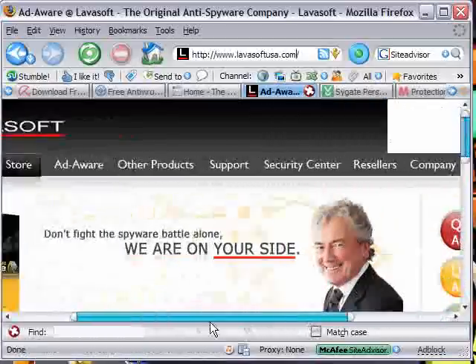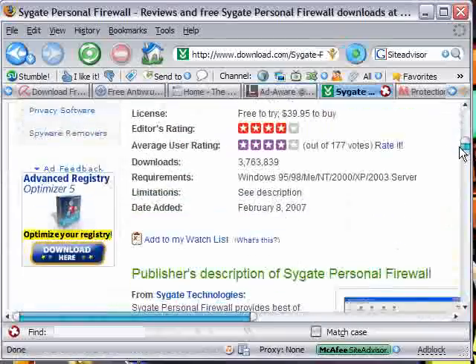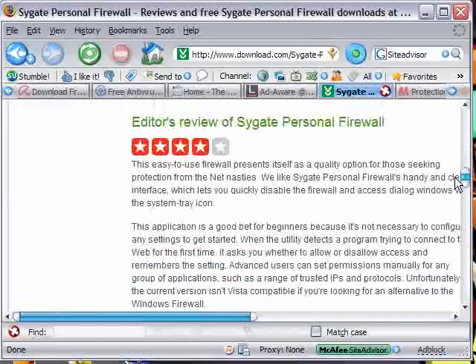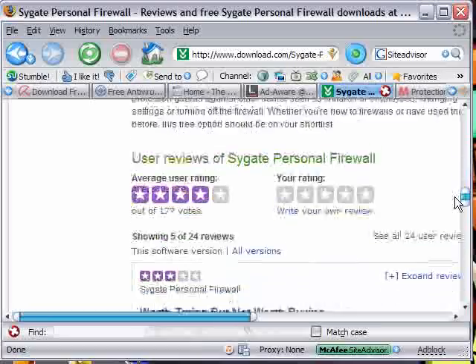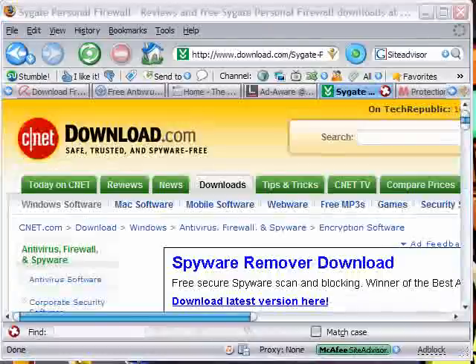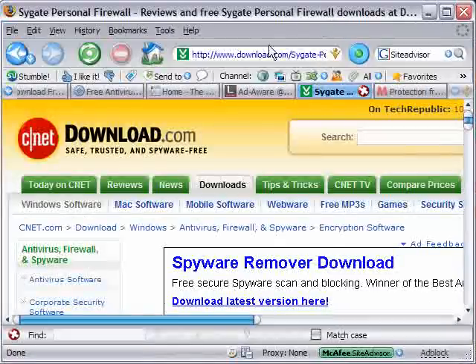The next program is called Sygate Personal Firewall. This is probably my favorite program out of the bunch. It's free to try, and you can also buy it if you want. It's a firewall, and as you can see, the editor at download.com loves it and most users love it. Whenever any program you don't normally use — something you've just installed — tries to access the internet, it'll warn you and let you choose whether to allow it or block it. If anything tries to access your computer, you can allow it or block it. This is one of those programs I mentioned that were really good but came from one of the big companies — this one's by Symantec, the guys who make Norton. Just Google search Sygate and use the download.com one because that's a great site.